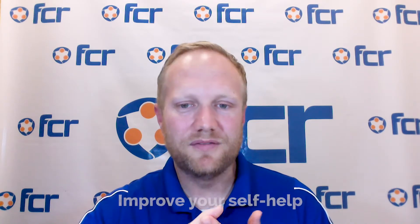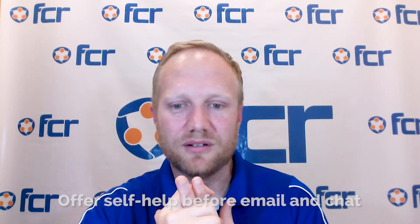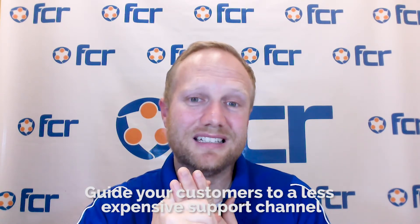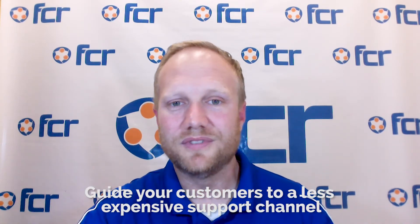So that's really three strategies to help you and your team work smarter: by beefing up self-help, by presenting self-help in the right place before they submit their email or chat, and by presenting text messaging and chat to customers in your IVR before they go on with a phone call. It's a less expensive channel, and this will help you work smarter and not harder with your team as you grow. Thank you very much.